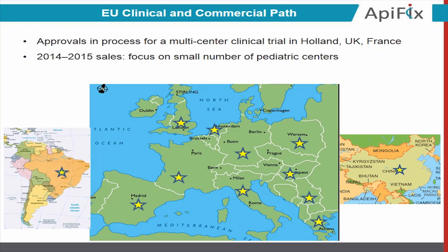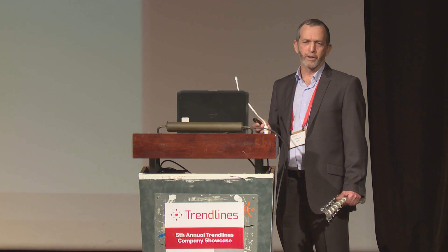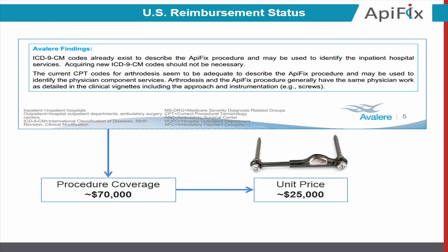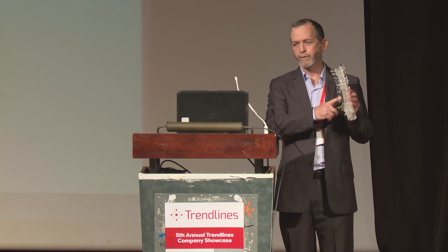In addition, we are also doing initial steps in big markets such as Brazil and China, where the approval process is long and can take several years. Avalair, a well-known US firm, analyzes the reimbursement status of our product, and they believe we can use existing codes to price our system for $25,000 per unit.